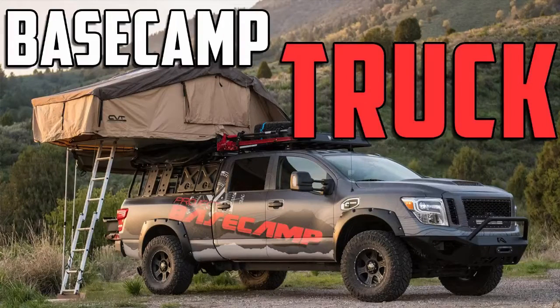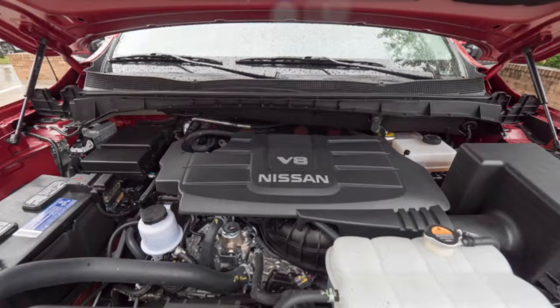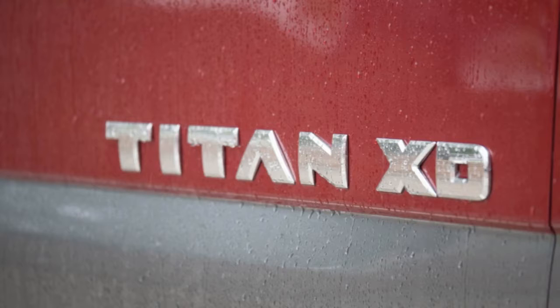Nissan Titan XT Pro 4X Driver's Notes. The 2017 Nissan Titan XT occupies a strange place in the market. It's bigger than a half-ton but not quite as big as the traditional heavy-duty trucks like the F-250 or Ram 2500.